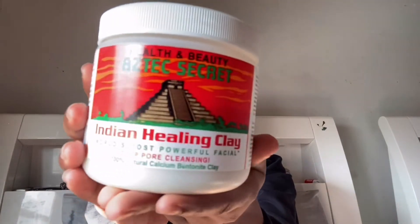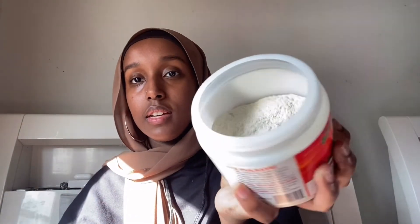At one point on YouTube this face mask was a trend — everyone was applying it and trying it out, doing 30-day challenges with it. So I wanted to purchase it for myself. I bought it two years ago and when I first got it I used it here and there, but now I'm starting to use it more frequently. This is the Indian Healing Clay Mask. It looks like a green powder inside, and you can apply it to your face or your hair.